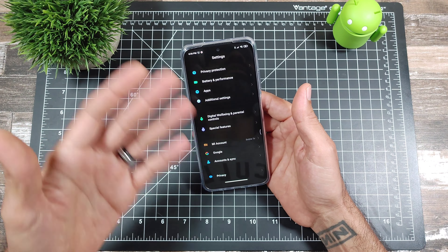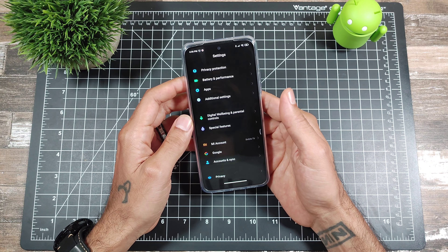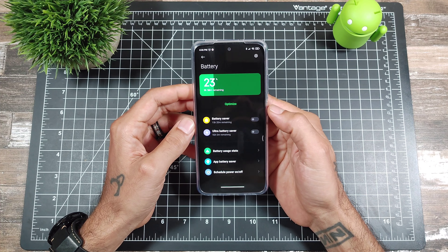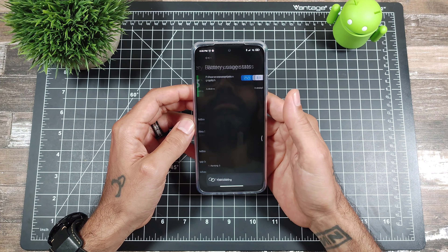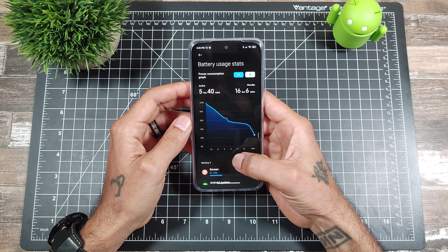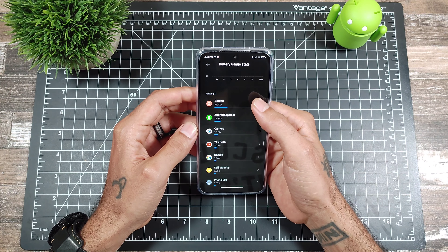I know it takes a few days for the battery to start learning your usage, but for this amount of use, battery life has been really, really good. I'm very surprised — at 23% it's saying I have nine hours left. Let's go into battery usage: it's calculating the stats — active 5 hours 40 minutes, and total time of 16 hours 6 minutes.